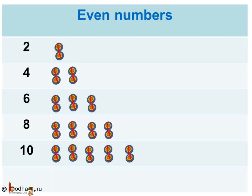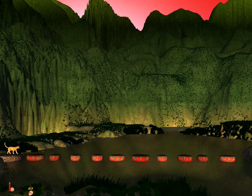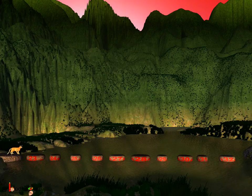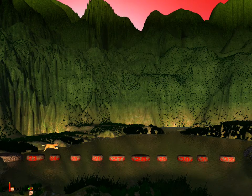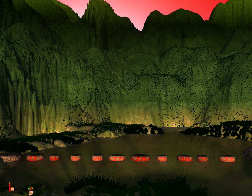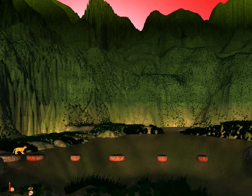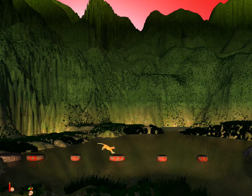Another simple trick that will help you kids to remember: even numbers always end with a digit of 0, 2, 4, 6 or 8. While odd numbers always end with a digit of 1, 3, 5, 7 or 9. Later, the cat crossed a longer river. It used 23, 25, 27, 29 and 31 numbered stones. Look at the last digits of all of these numbers - they are 3, 5, 7, 9 and 1. So, all of these numbers are odd numbers.